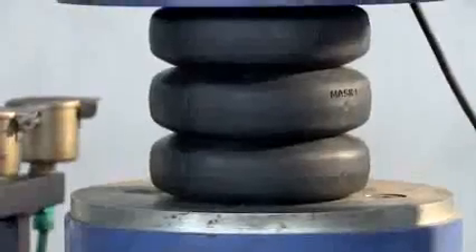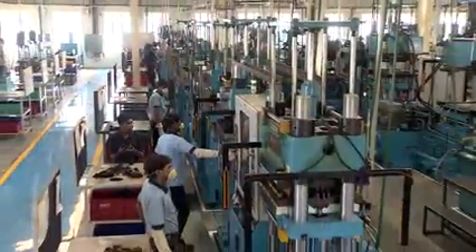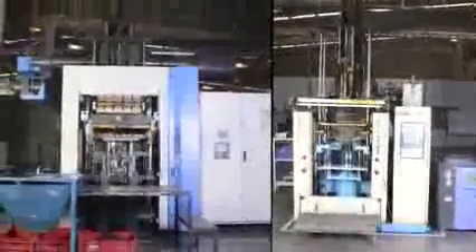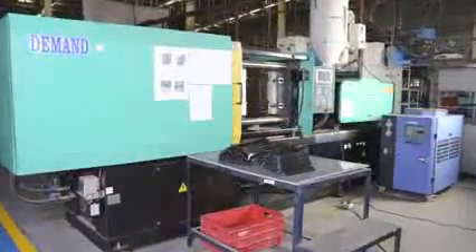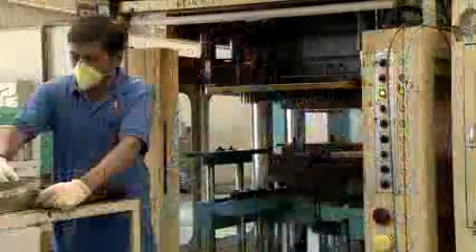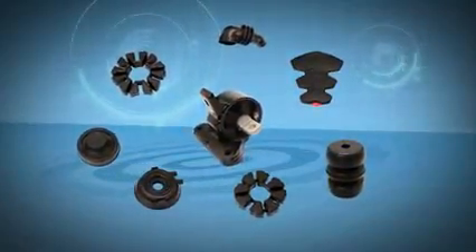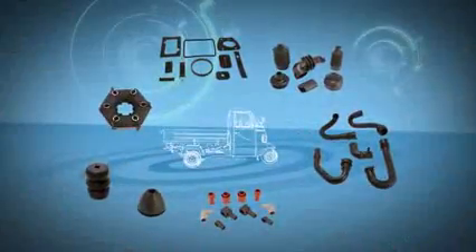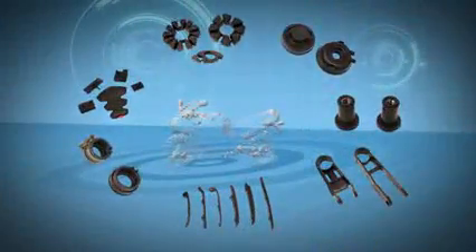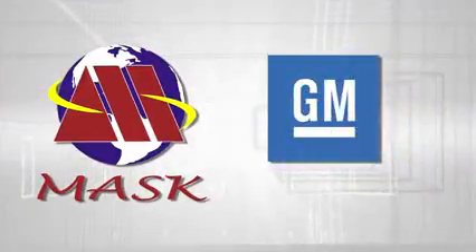The fully equipped R&D facility for product design, development, and validation is another feather in our cap. The state-of-the-art molding facility equipped with injection, transfer, compression, and TPE injection molding machines is the strong backbone of our production capacity. In the automobile sector, our products are omnipresent, be it passenger cars, LCVs, or two-wheelers.